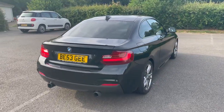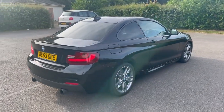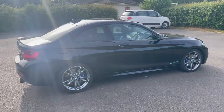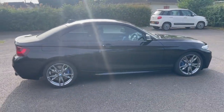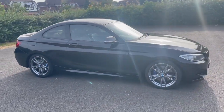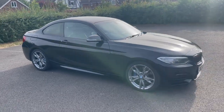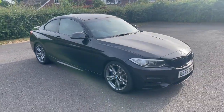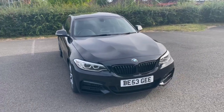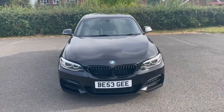It's an M235, so it's a 3 litre turbo petrol engine producing 326 brake horsepower, which is absolutely staggering for a tiny little car like this. It's a very fast car. It has a very clever automatic gearbox — I'm going to assume it's like a dual clutch system because the changes are instant — and it's a wonderful looking thing finished in black with black leather.